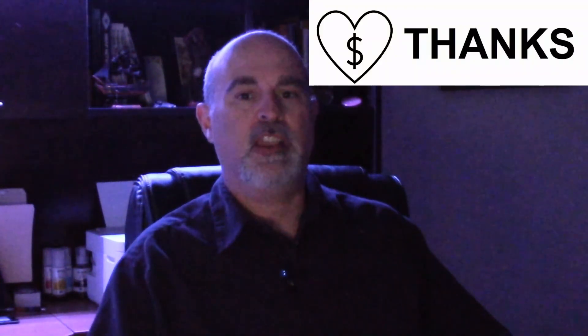That's it for this video — I hope you found it helpful. If you did, hit the like button, consider subscribing, or give it a super thanks. Thanks for watching — we'll see you in the next one. Bye for now.